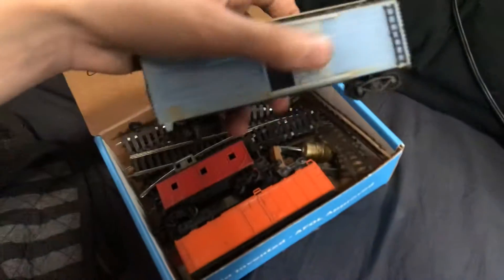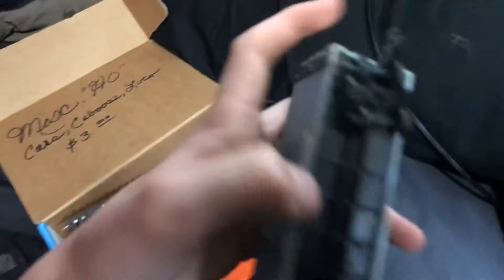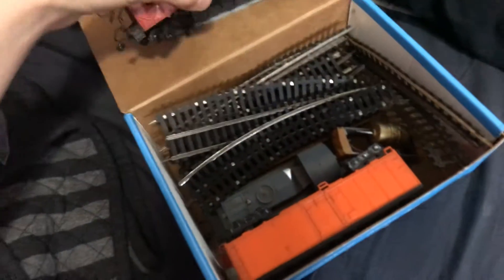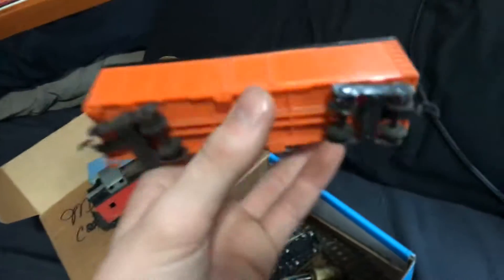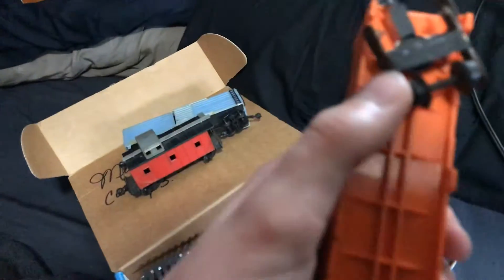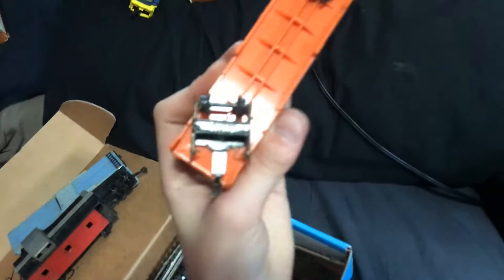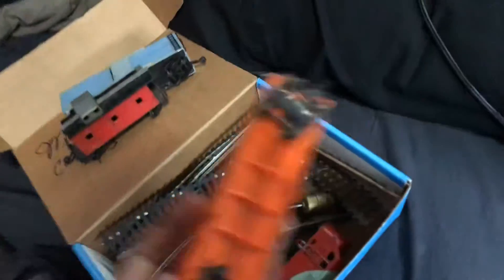I spotted this box and thought whatever was inside must be kind of rare. Inside there's this weird all-plastic box car with funky couplers — I don't think it's Lionel. There's also a caboose and a box car with metal trucks — I don't know what that is either. Wait, it says something... 'Western Germany.' Okay, that's a little interesting.